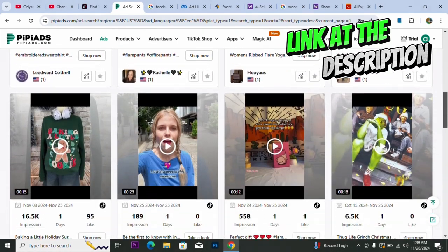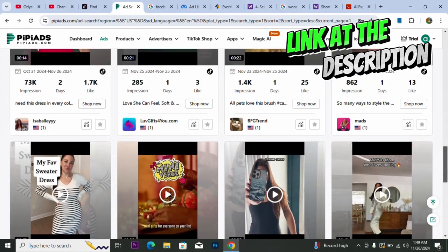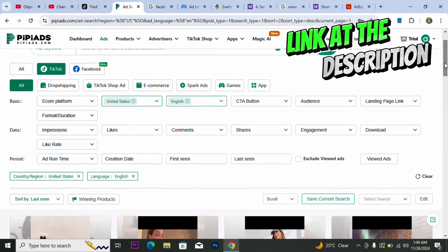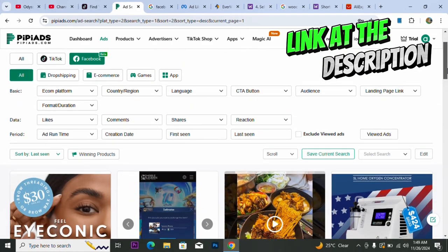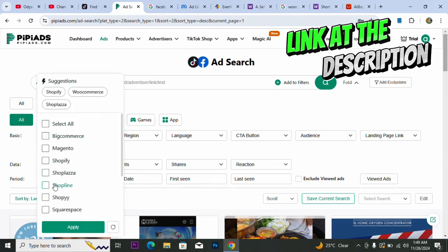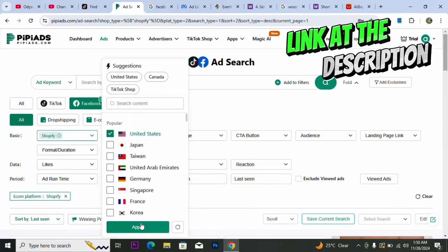See the winning products you can sell right now — these are winning products anyone can start selling. All you need to do is get access to this website and grab the winning products you need. Remember, these are the three steps. You can also do the same filtering for Facebook on this platform. You can even narrow it down by selecting Shopify only, and set your region to the United States, then apply.